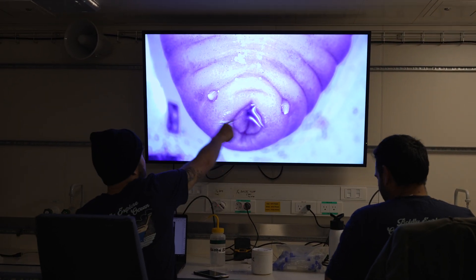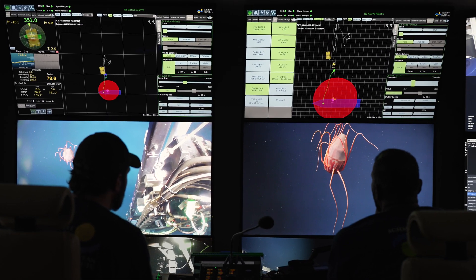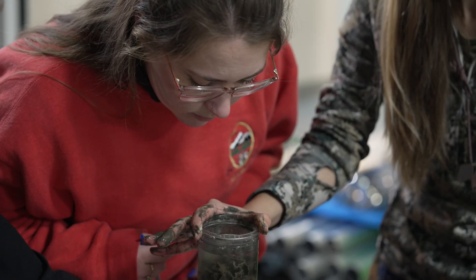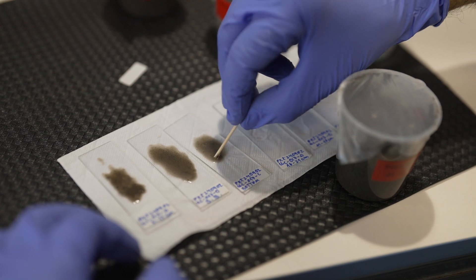We're learning a lot about how the environment changed, how the ecosystems responded to these really dramatic events and the volcanic eruptions that happened here, but also the long-term changes associated with climate change.